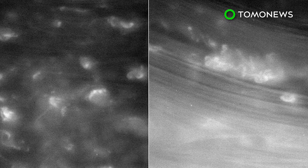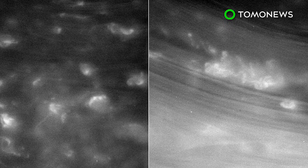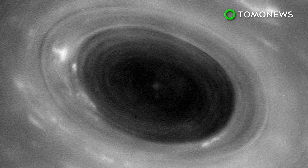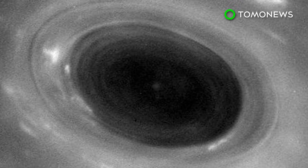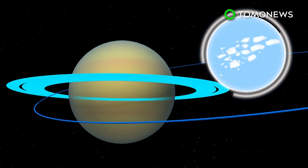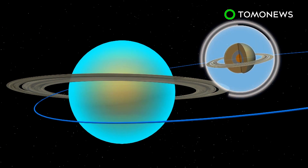According to NASA, Cassini survived its first dive between Saturn and its innermost rings, sending back never-before-seen images of the planet's atmosphere, including a hurricane. During the dives, Cassini will measure ice and other content in Saturn's rings and take measurements from the planet's rocky core.